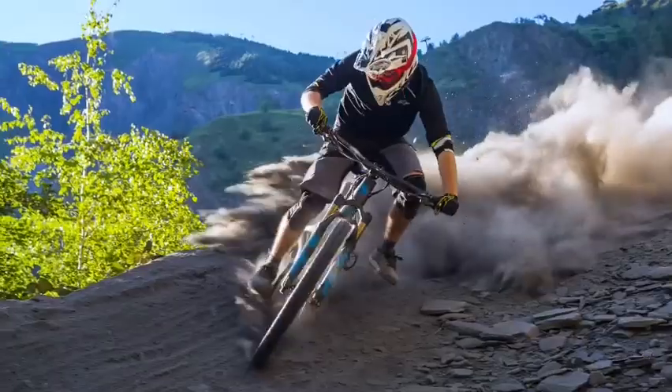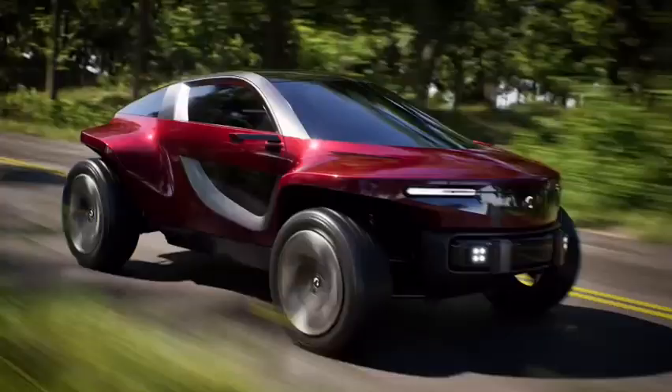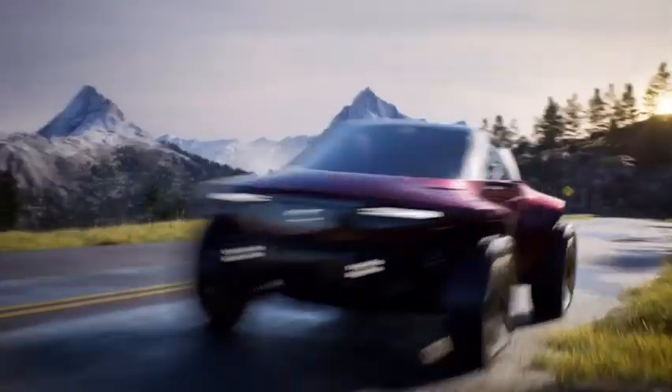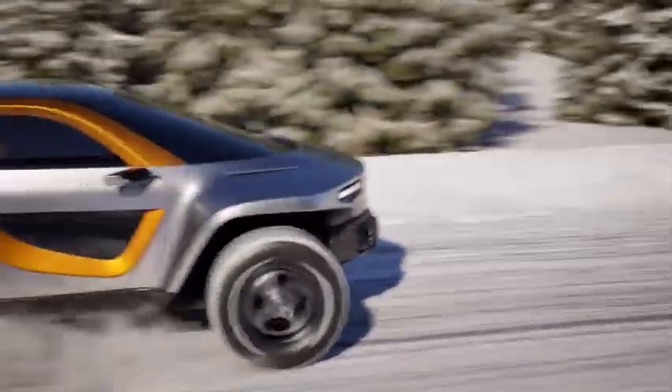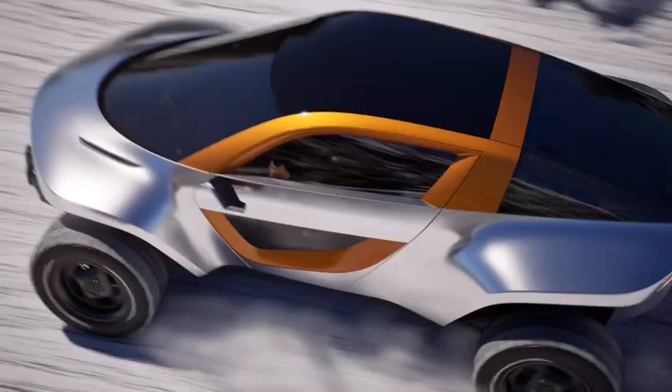Ian Callum added that the Sky can meet the demanding demands of a variety of terrain whilst still delivering the ride comfort and handling that transform winding country roads into fascinating experiences for driver and passengers alike.